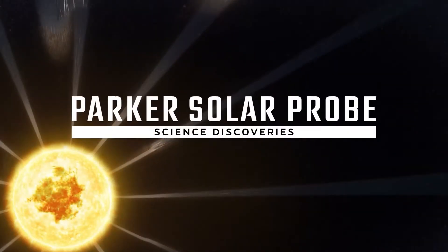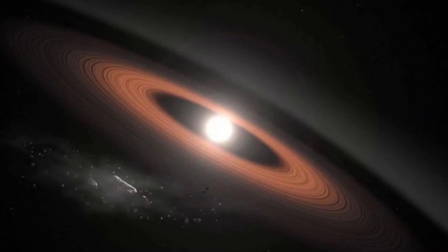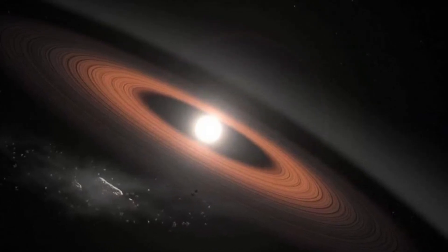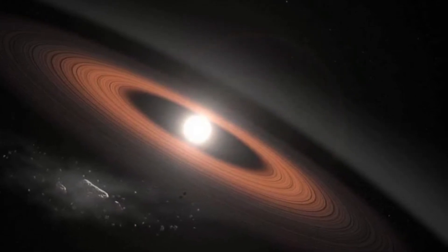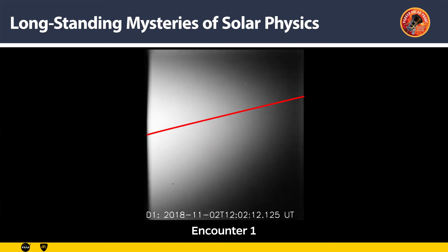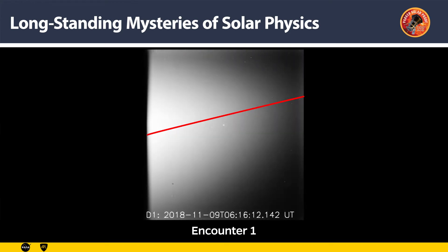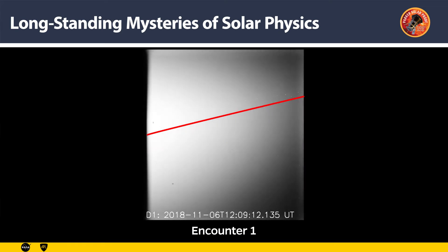So what are we learning from Parker Solar Probe, which has been operating for the last three years? The first historical discovery of the mission is the dust-free zone. Over nine decades ago, Henry Russell hypothesized that there should be a region around the Sun devoid of dust. Dust grains get so hot to the point of sublimation, and then they are washed away by the radiation pressure in the solar wind. Parker Solar Probe solved that 90-year-old mystery — the dust-free zone exists, and we can now see it.